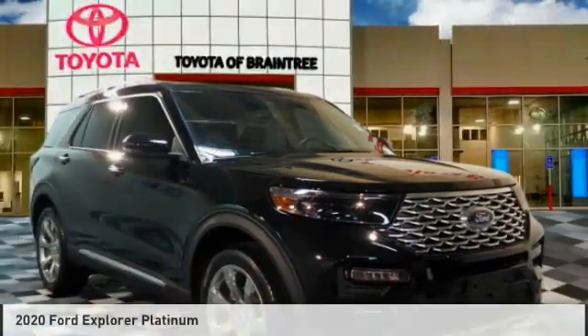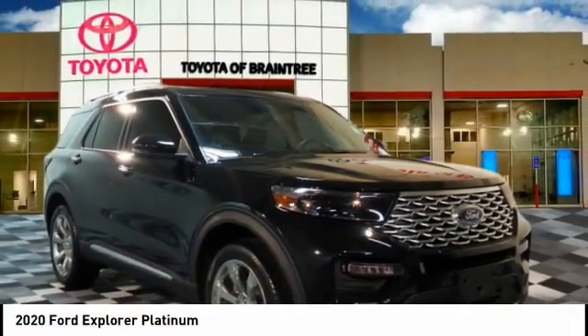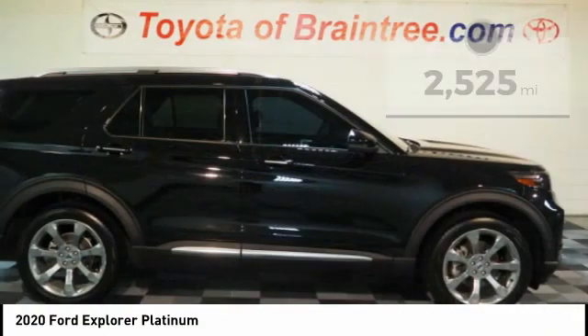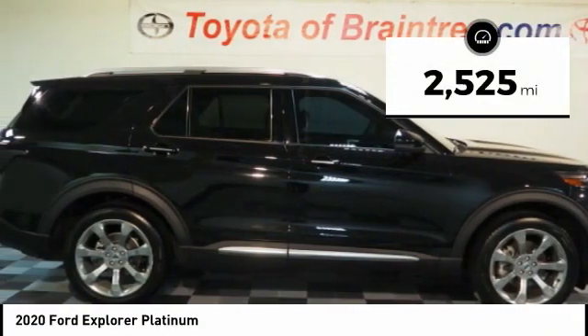The 2020 Explorer. You've got a lot of capabilities to call on in a Ford Explorer — don't underestimate your choices. This vehicle has less than 3,000 miles.